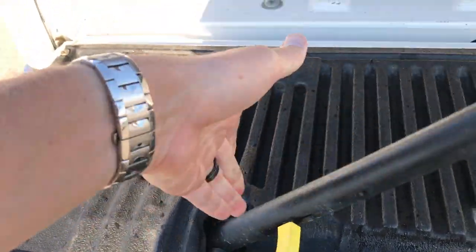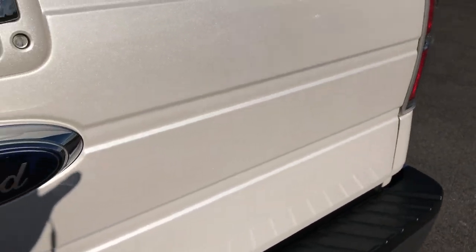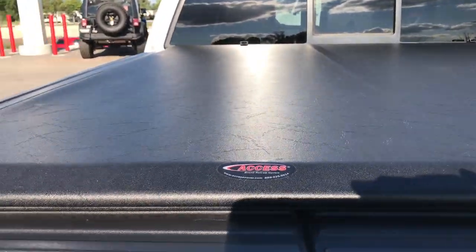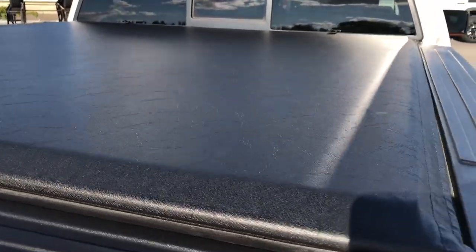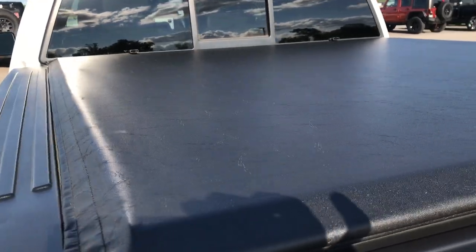Put it back down, grab that handle, kind of drop it on down. This one also has a lift assist tailgate which makes it just a hair lighter, but with that step assist it's kind of still a heavy tailgate. It has an Access soft tonneau cover that is in excellent condition. No rips or tears on that. It looks really, really nice and clean.